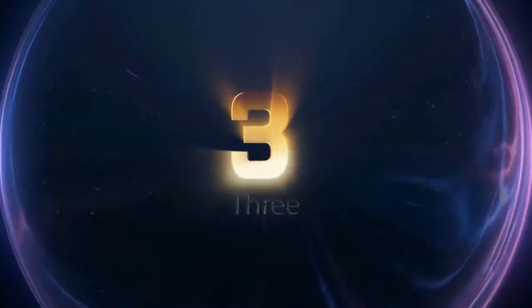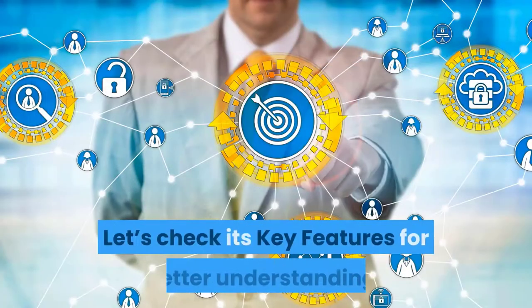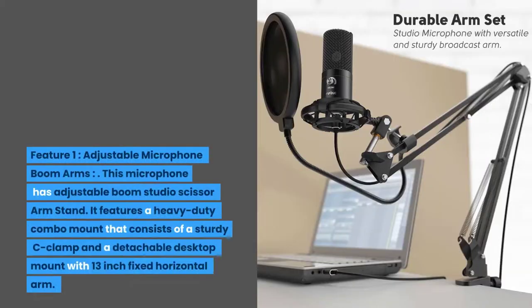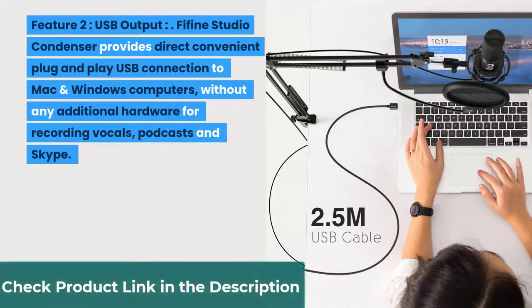With a lot of useful features, reviews and positive ratings, the Fifine Studio Condenser USB Microphone Kit can be the best choice for you. Feature one: adjustable microphone boom arms. This microphone has an adjustable boom studio scissor arm stand with a heavy duty combo mount that consists of a sturdy C-clamp and a detachable desktop mount with a 13-inch fixed horizontal arm and a 30-inch reach. Feature two: USB output. It provides direct, convenient plug-and-play USB connection to Mac and Windows computers without any additional hardware, for recording vocals, podcasts, and Skype.